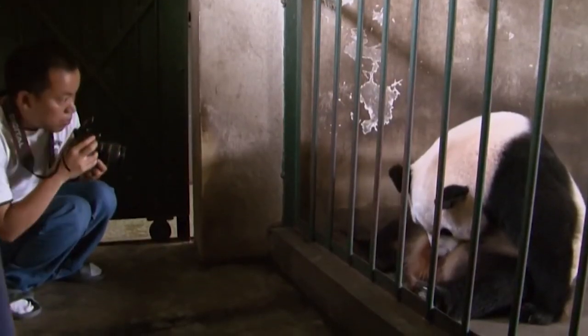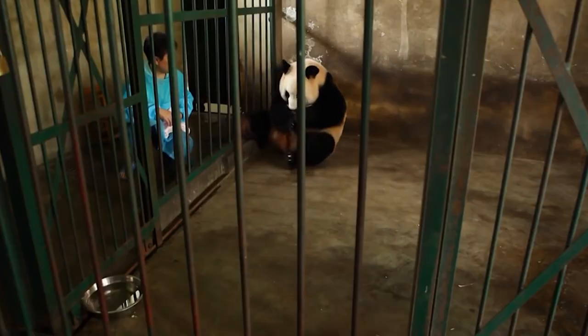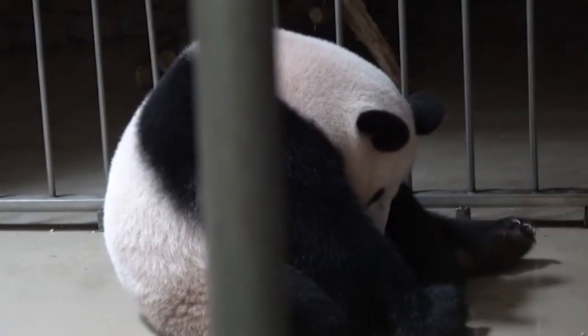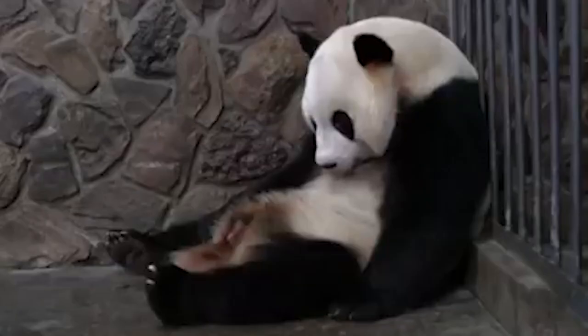When baby pandas are born, they weigh around three and a half ounces, meaning their mothers are approximately 900 times bigger than their newborns. There is a theory that it's an evolutionary habit amongst bears in general — the idea being that they began to cut short the gestation of a pregnancy so as not to have their cubs while hibernating. But nobody is exactly sure, so they're just born tiny and are more or less impossible to study.